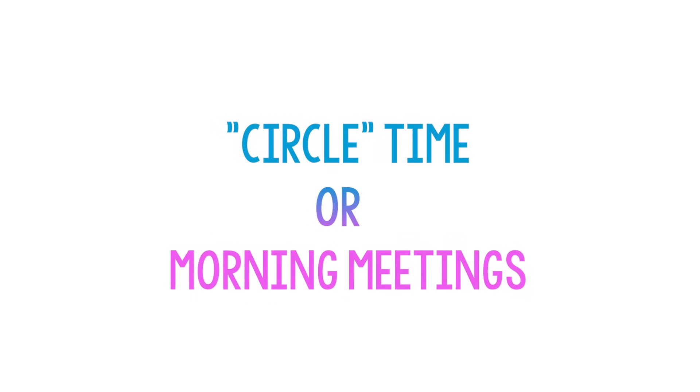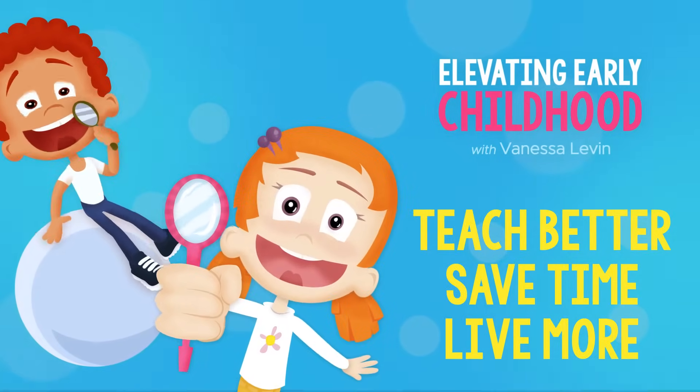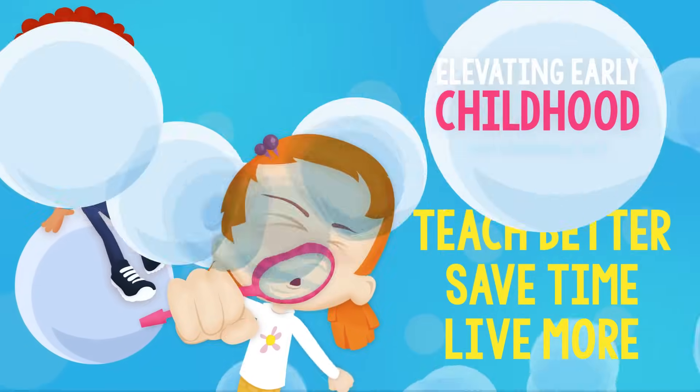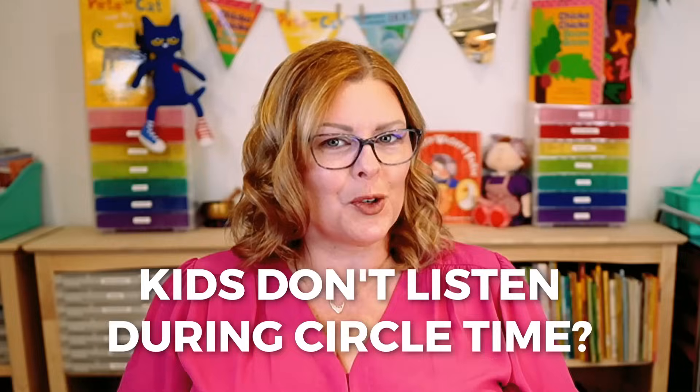I'm Vanessa Levin, and you're listening to Elevating Early Childhood. If you've ever struggled with circle time or morning meeting in your classroom, then listen up, because I'm going to break it all down for you in this episode. I get asked questions daily from teachers around the world who struggle with getting their kids to listen or pay attention during circle time.